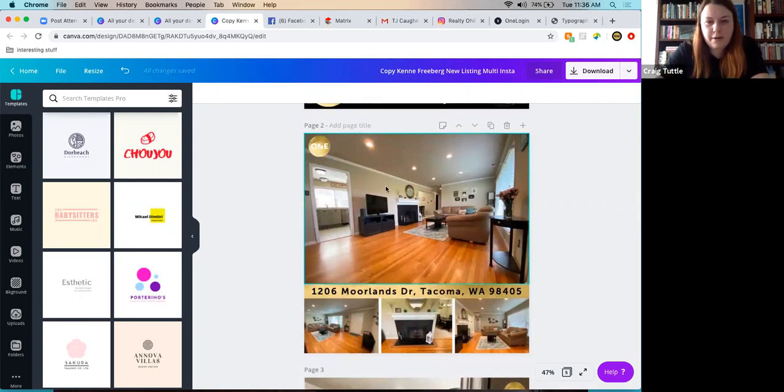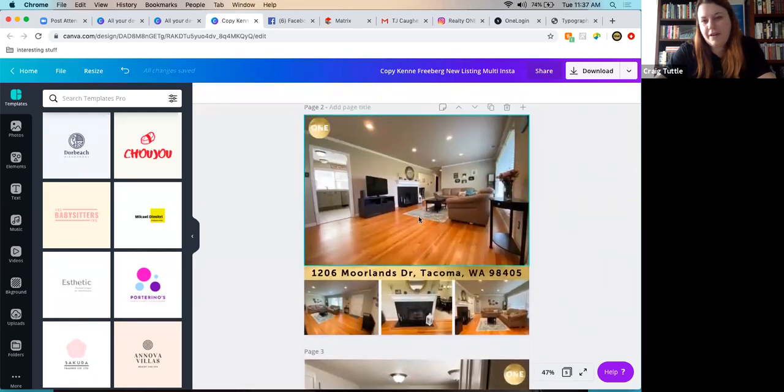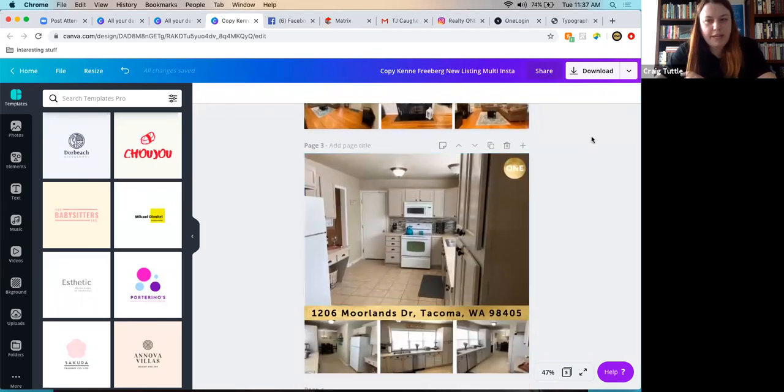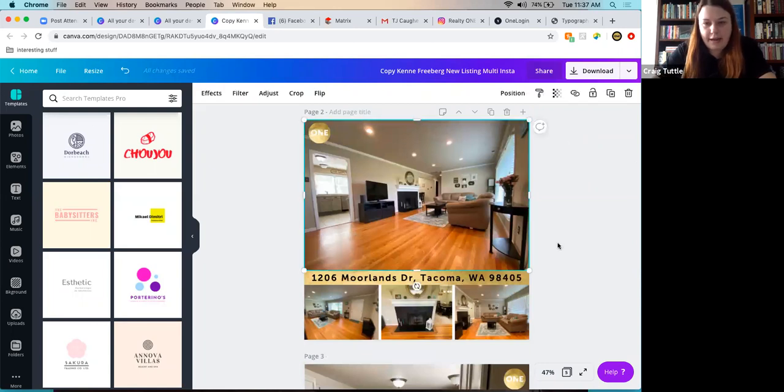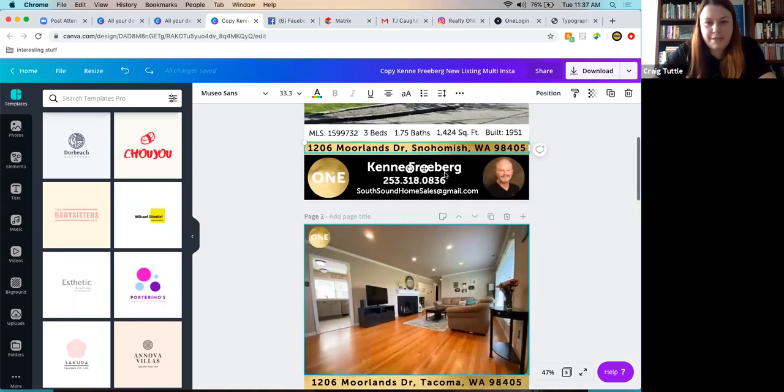The listing slide has the One logo in the corner and multiple property photos arranged as a walkthrough of the property — usually starting with the kitchen, but for this property the living room with hardwood floors and a fireplace was more alluring. White bar spacers are used between photos to break up the edges, making the design look cleaner and more professional. To reuse the template for a new listing address, simply duplicate a text element and replace the content.